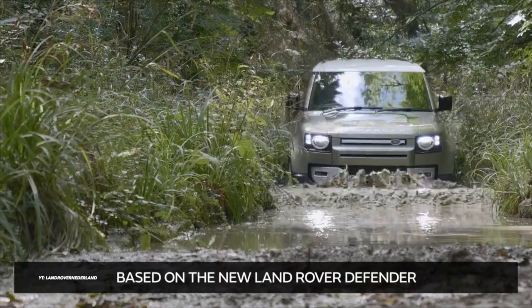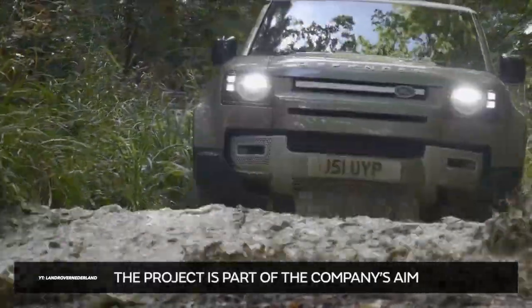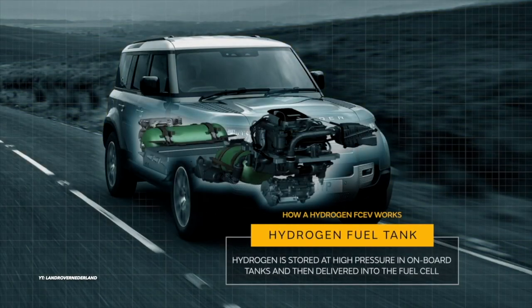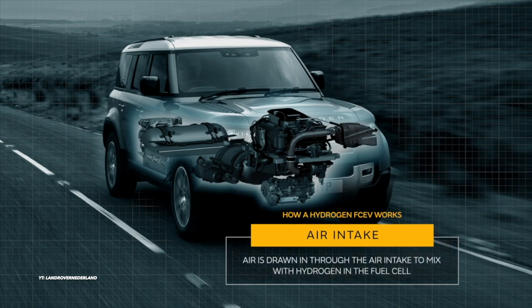The battery pack is hidden beneath the car's floor. Jaguar Land Rover is turning to hydrogen fuel cell technology to create zero-emissions versions of its larger, longer-range SUVs, including models used in harsh conditions. Benefits include high energy density, quick refueling, and minimal range loss in low temperatures.